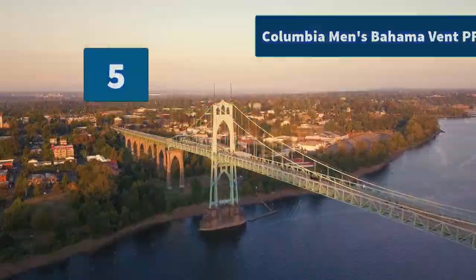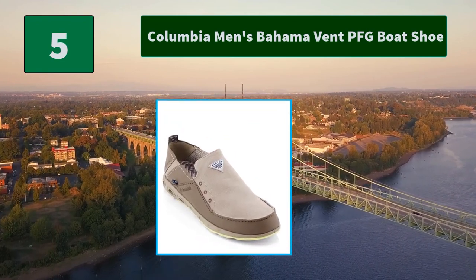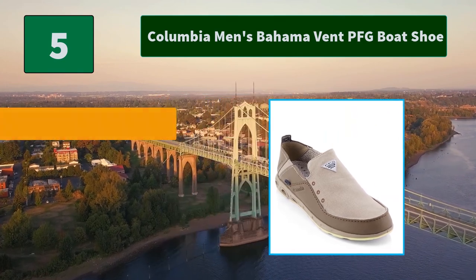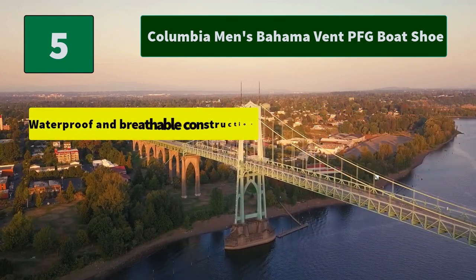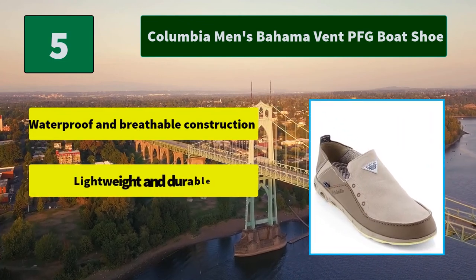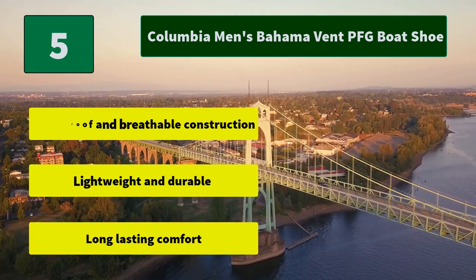Number 5: Columbia Men's Bahama Vent PFG Boat Shoe. This is the ultimate companion for rigorous stays out on the water. High quality materials are first and foremost on Columbia's list of requirements when designing. Main features include waterproof and breathable construction, lightweight and durable build, and long-lasting comfort.